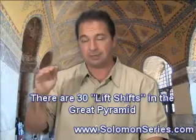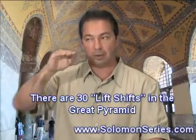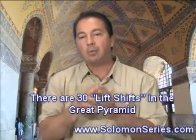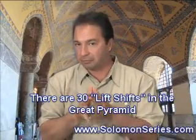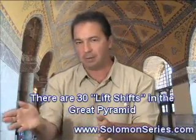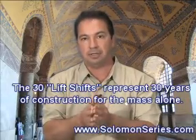There are 30 lift shifts in the Great Pyramid — it goes large to small, shift, large to small, shift, large to small, shift. From a realistic, simple, analytic perspective, the only accurate analysis you'll find is at our website, solomonseries.com. It took 30 years to build the structure.